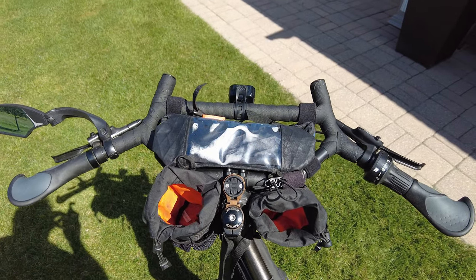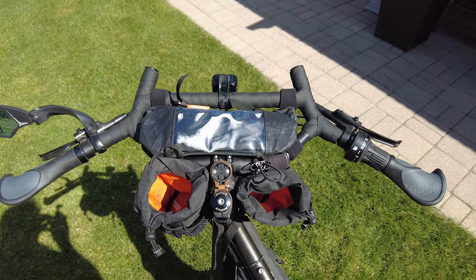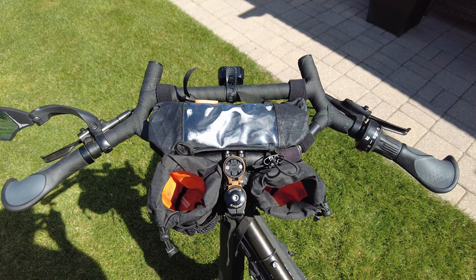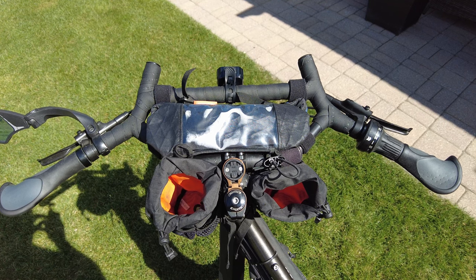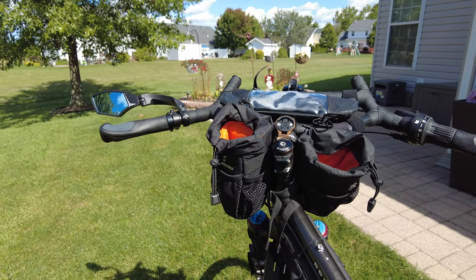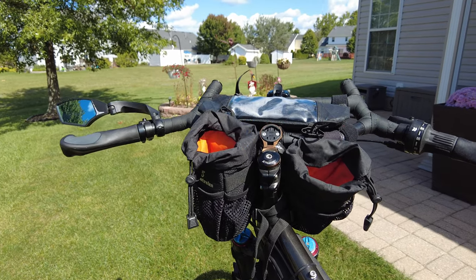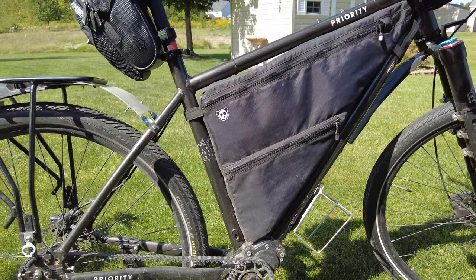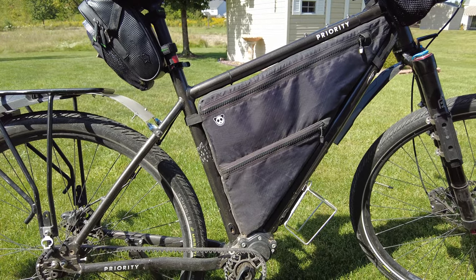Michelle and I have both used the Molaco handlebars by Surly. These handlebars give us numerous hand positions for both comfort and handling, along with more locations to mount electronics. We also both use stem bags for our water bottles and items we like to keep handy. These stem bags are required for me since I run with a full frame bag, which gives me 10 liters of space.